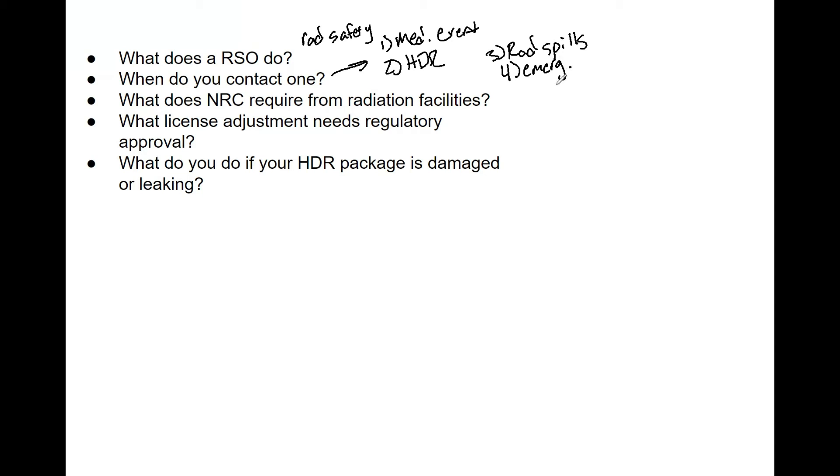What does the NRC require from radiation facilities? The NRC requires you to follow ALARA — as low as reasonably achievable — for all staff in brachytherapy. You must have an appointed, qualified RSO, a radiation safety committee, and quality management programs. There is an entire list in 10 CFR 35 — review that for full details on what the NRC requires of you.